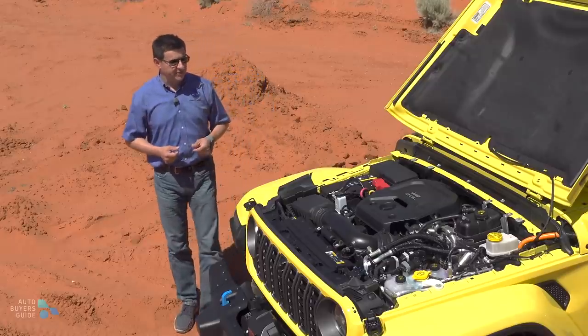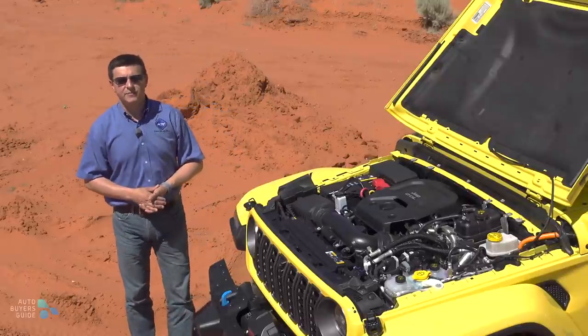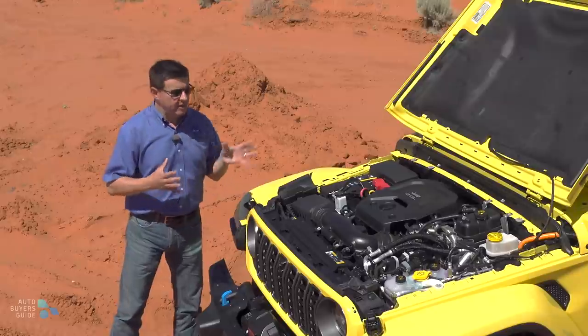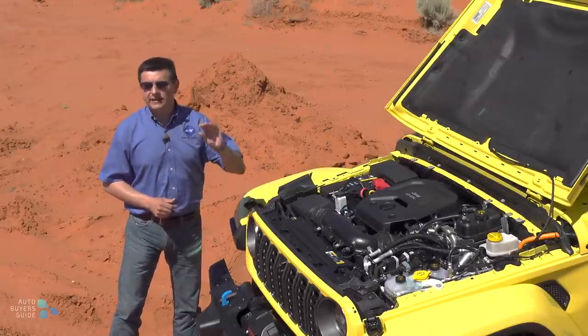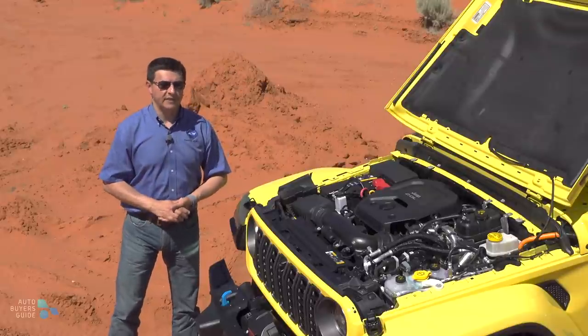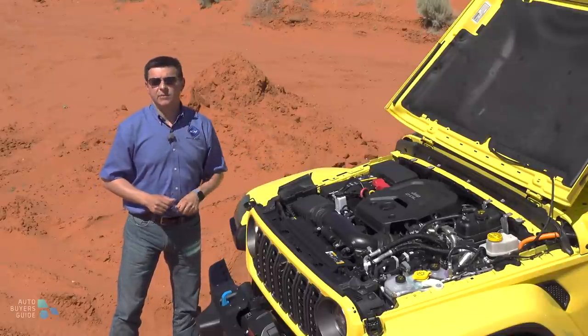Everything under the hood carries over from last year. The base engine is a 3.6-liter V6 producing 285 horsepower — it's the only engine to choose if you want the manual transmission, although most folks are probably going to get the 8-speed automatic. Then we have a 2-liter turbo that produces a little bit less power at 270 horsepower, but more torque at 295 pound-feet, and it's going to give you pretty similar fuel economy — about 24 miles per gallon in most trims.